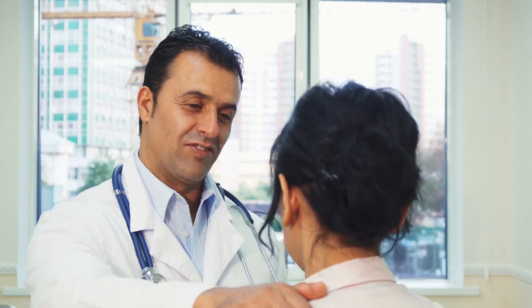Your health is too important to leave to chance. Take the time to research and choose a urologist who meets your criteria and makes you feel comfortable and confident in your care.